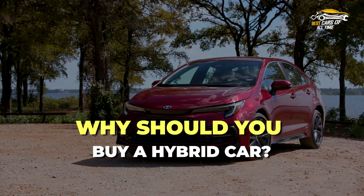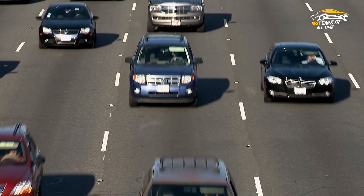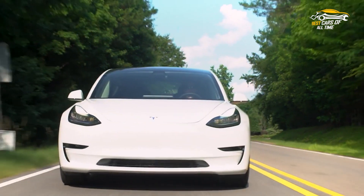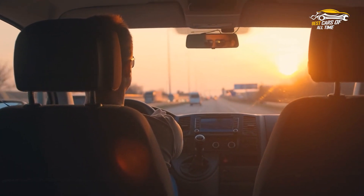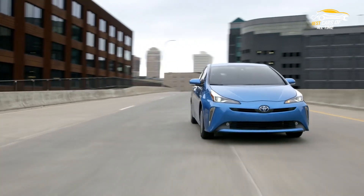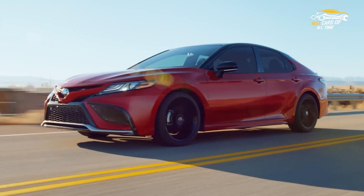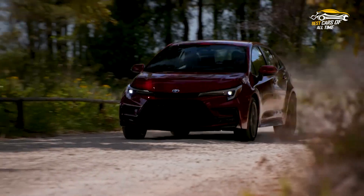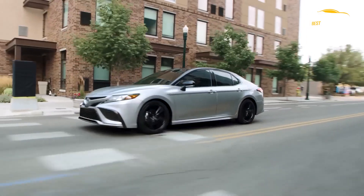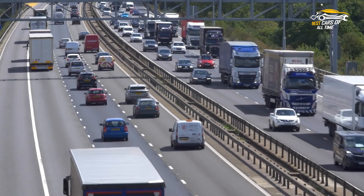Why should you buy a hybrid car? If you travel primarily within cities and towns, a hybrid automobile will benefit you because you'll get the most out of using only electric power. You might be better off with an electric car if you frequently take short journeys and don't need the extra flexibility of a hybrid. A mild hybrid or fuel-efficient diesel vehicle may be a better choice if you drive a lot of highway miles, as both are likely to offer higher high-speed fuel economy than a hybrid. The pace on motorways and busy A-roads is probably too high for a hybrid to maintain pure electric mode for an extended period of time.